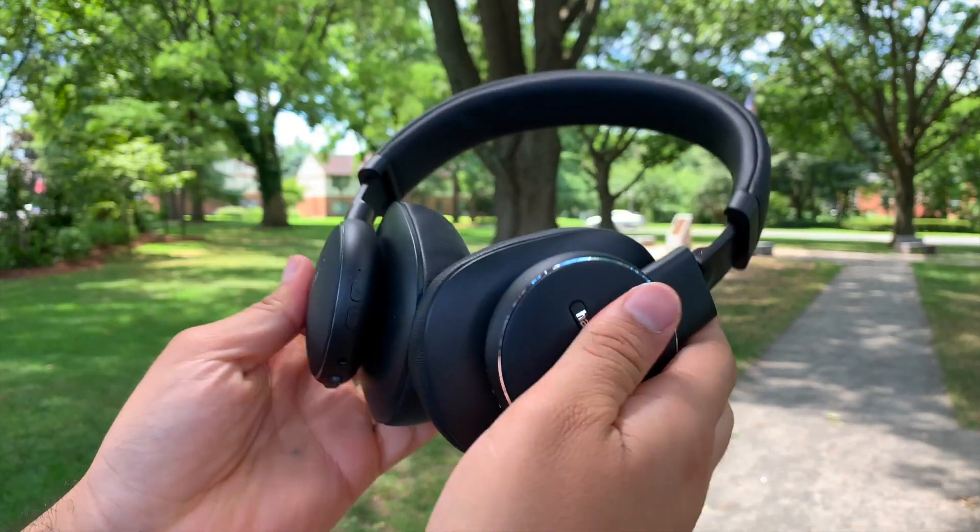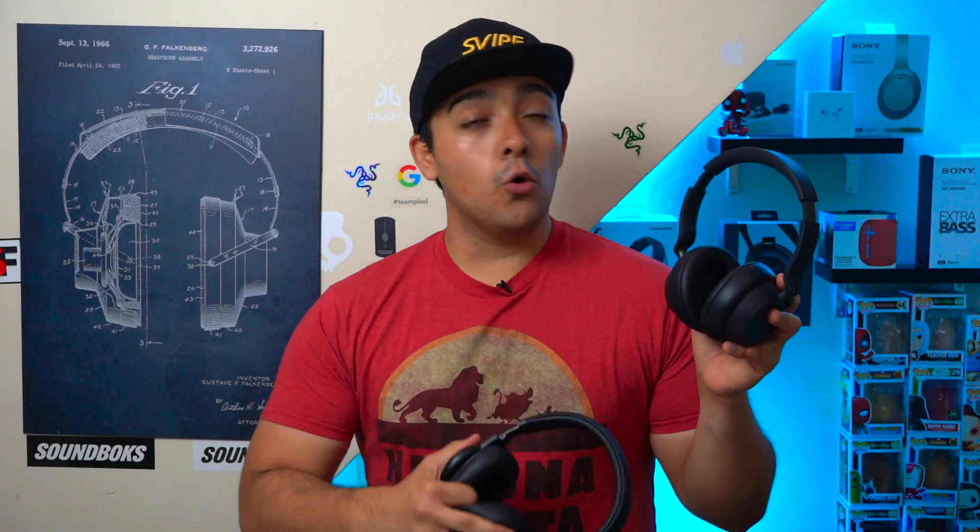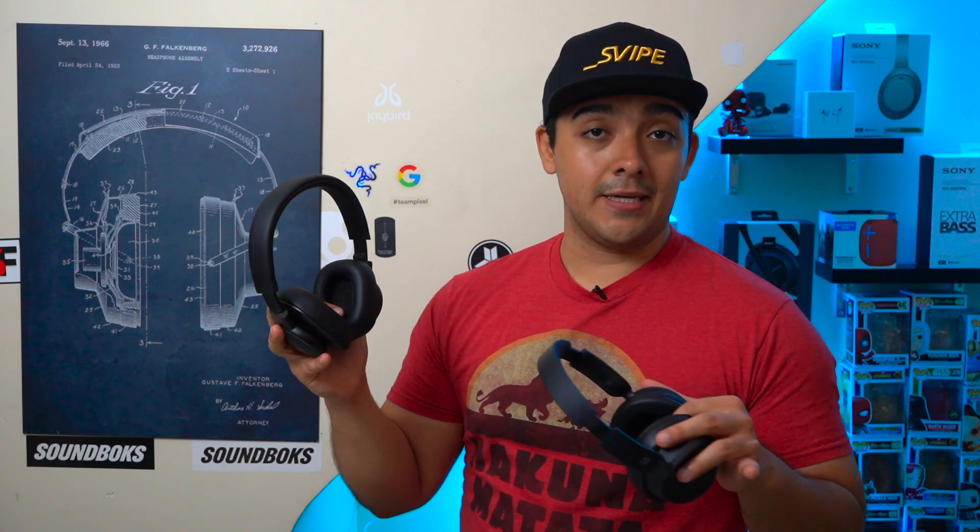When it comes to battery life, both the Fly ANC's and Surface Headphones 2 will get the job done but I do feel they could be doing better. Both of these headphones have an advertised battery life of 20 hours with their ANC turned on, which is a little below average. But you can always stretch out the battery life to 35 hours if you use them with their ANC turned off.